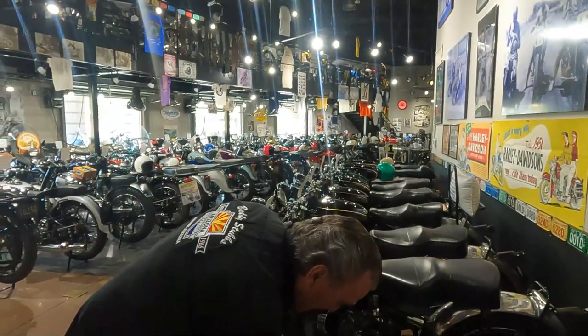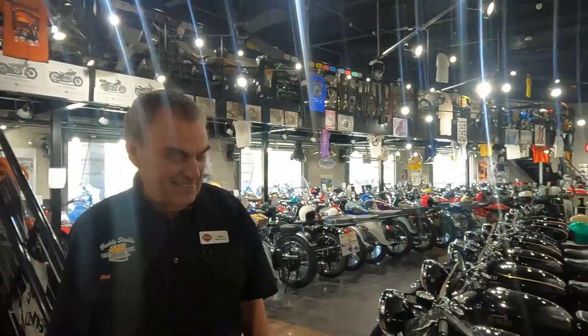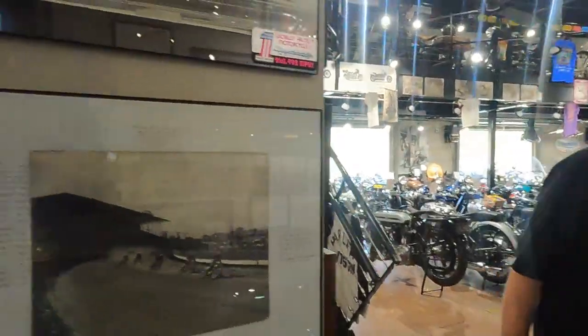Alright, thank you, man. Thanks for having us in here and showing us around. Your name's Mike? Yep. Alright, come into the store and the museum and stuff — say hi to Mike. Thank you, Mike.